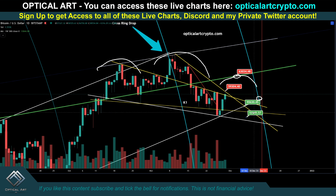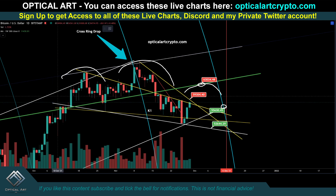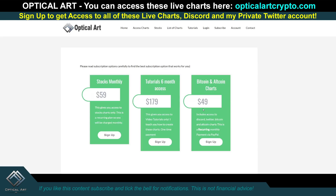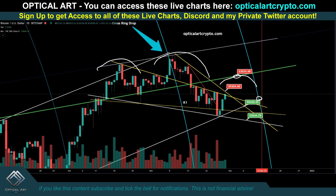That support level below — you might catch a small bounce around $52,600. But once this head and shoulders plays out — left shoulder, head, right shoulder — once this neckline breaks, that's when the major crash happens. To access these charts, go to octolartcrypto.com — link will be pinned in the first comment and description. Until the next video, trade safe, trade smart.